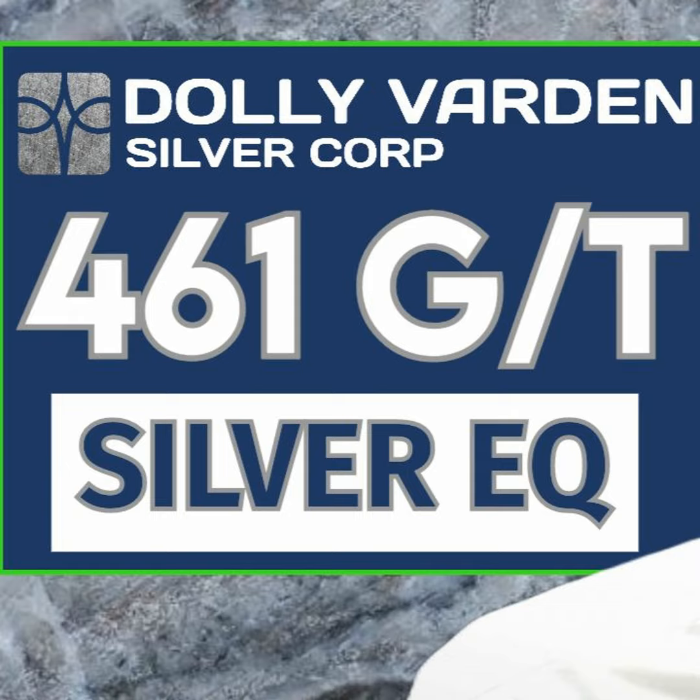We also noticed the first results from the Moose Vein. Moose is interesting — there was some work done on it previously, but prior to the company's consolidation, previous explorers only had the Moose claims. There are adjacent Climax claims, so we now refer to it as Moose-Climax. There was never any follow-up done on Moose, so we've gone in and drilled over 7 meters of about 280 grams of silver.